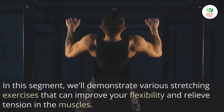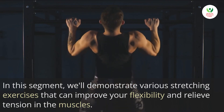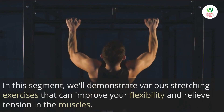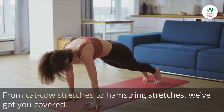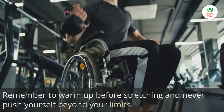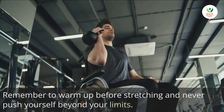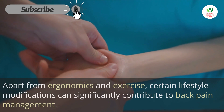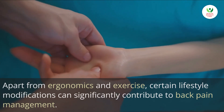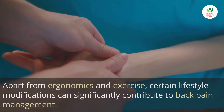Four: stretching and flexibility. Flexibility plays a vital role in maintaining a healthy back. In this segment, we'll demonstrate various stretching exercises that can improve your flexibility and relieve tension in the muscles — from cat-cow stretches to hamstring stretches. Remember to warm up before stretching and never push yourself beyond your limits.